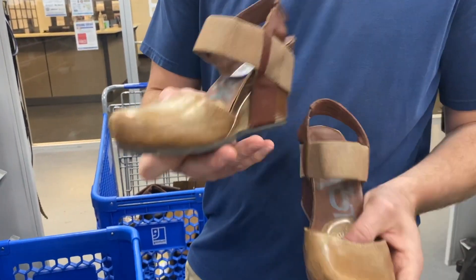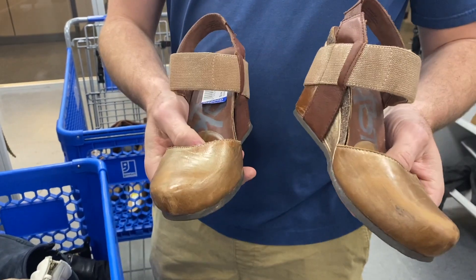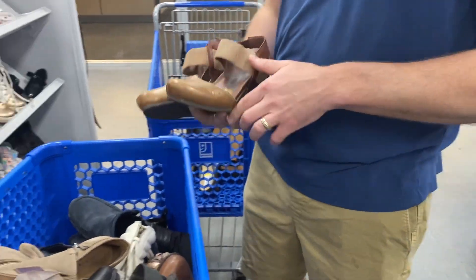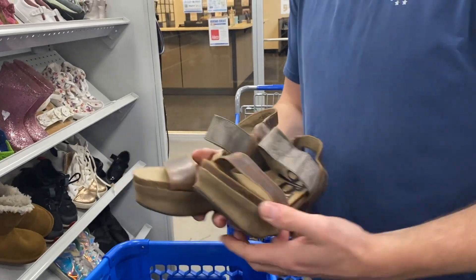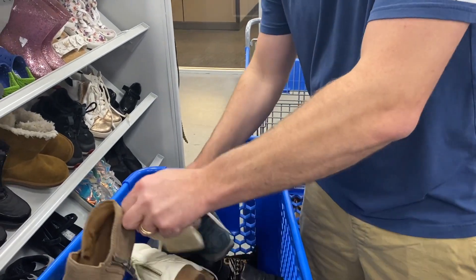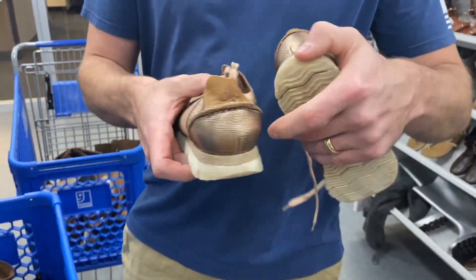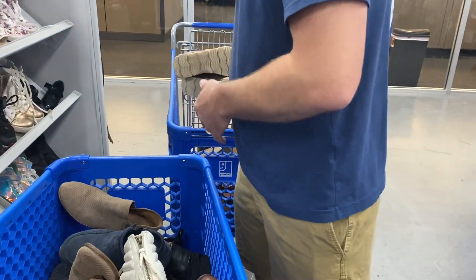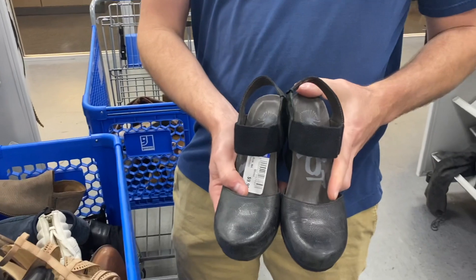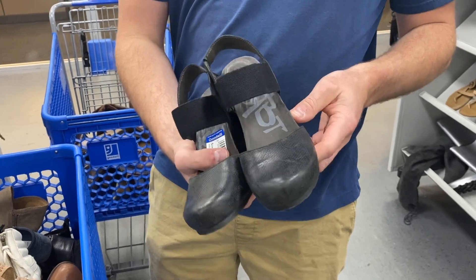We've got a couple of these OTBT brands — these do really well for us. What size? Size six. These are $10 and we'll get around $40 for them.